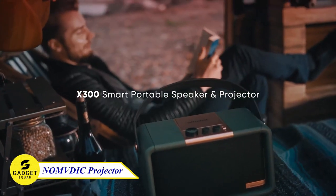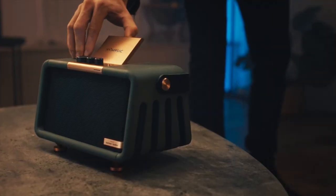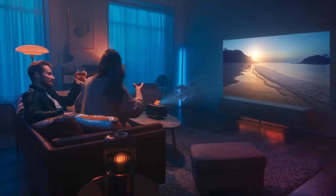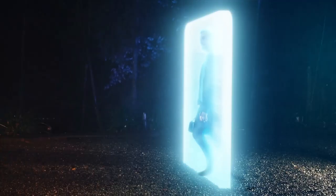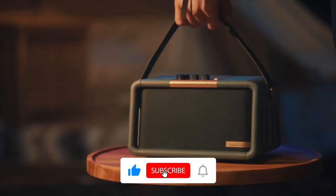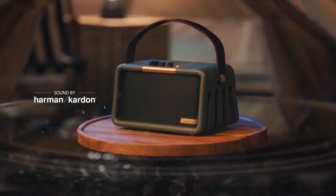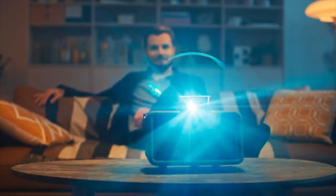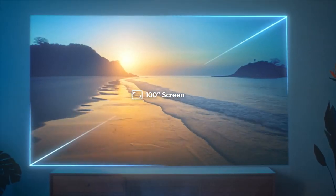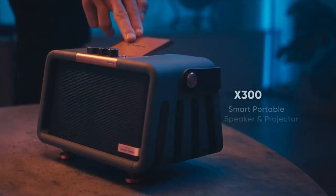Looking for a portable projector that can take your outdoor movie nights to the next level? Look no further than the Nombik X300. With its built-in 10,000 mAh battery, this can last up to 10 hours on a single charge, so you can enjoy your movies without having to worry about recharging in the middle of the night. It also features custom-designed dual 16-watt Harman Kardon speakers that provide crystal-clear sound. And with its 110-inch big screen, you can feel like you're right in the middle of the action. Don't miss this!